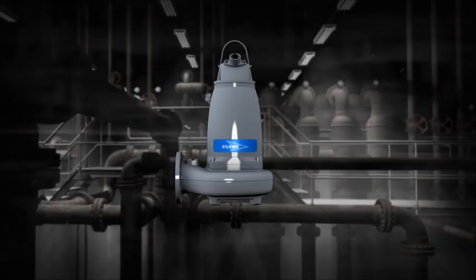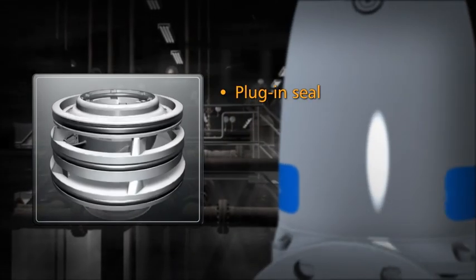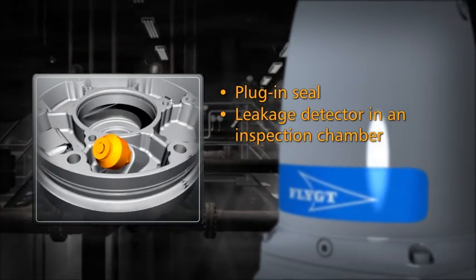The new F-Pump provides the following features: a plug-in seal, and a leakage detector in an inspection chamber.